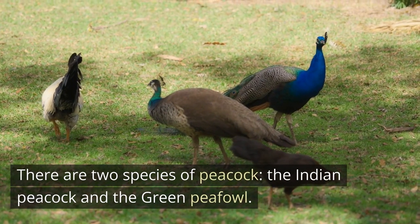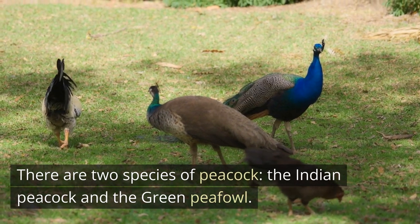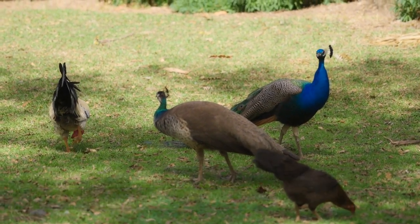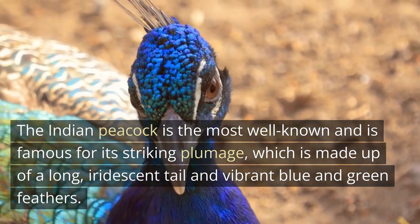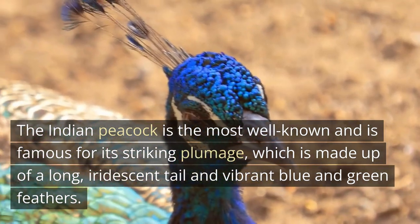There are two species of peacock: the Indian peacock and the green peafowl. The Indian peacock is the most well known and is famous for its striking plumage, which is made up of a long iridescent tail and vibrant blue and green feathers.